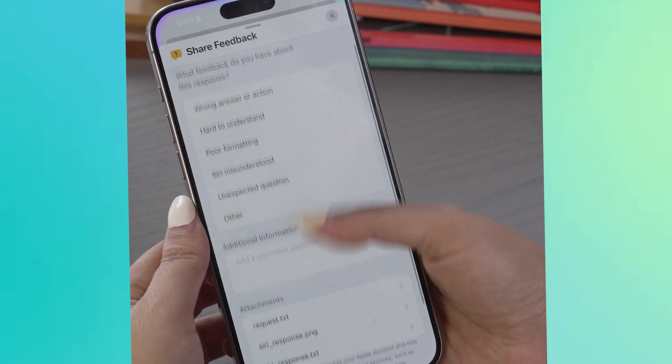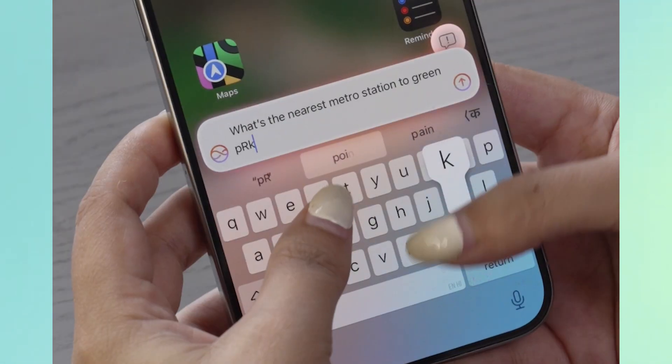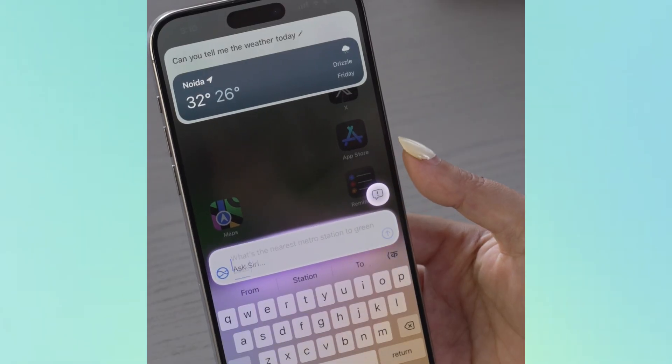Siri's contextual understanding is also improved — it remembers details from previous queries, saving you the hassle of repeating yourself. There's also a very cool feature called Type to Siri. When you can't speak, you can just type your request and it answers back in writing. Type in your request and Siri silently completes the task.